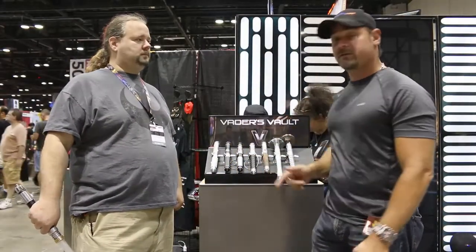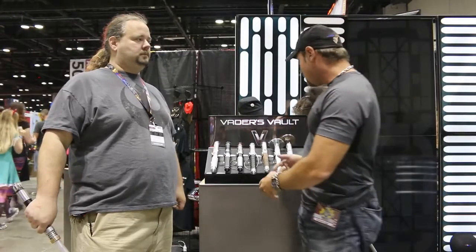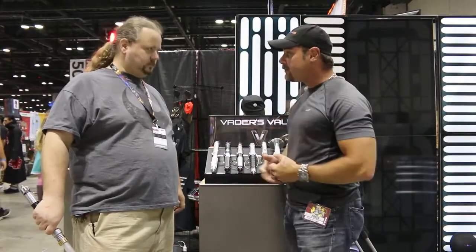Hi, this is Jason with Tech. We're live providing coverage of MegaCon 2017. We have Vader's Vault here with some really cool lightsaber replicas. Tell me a bit more about your product.